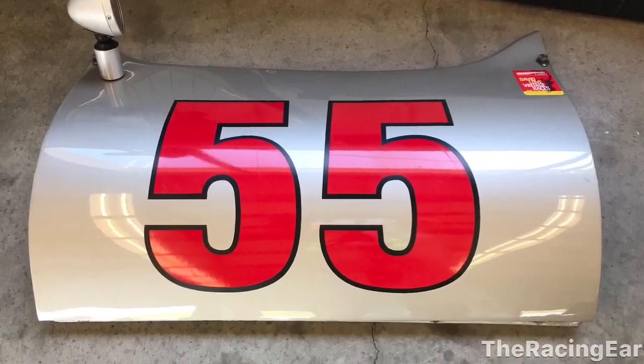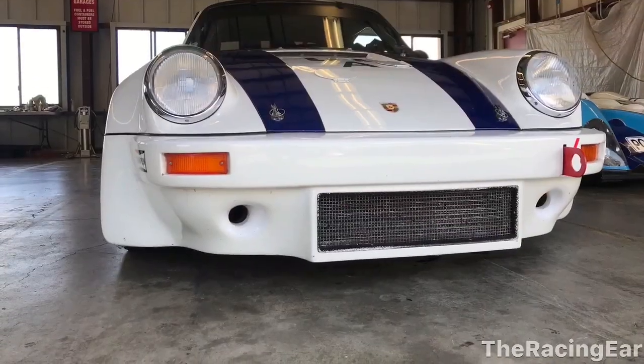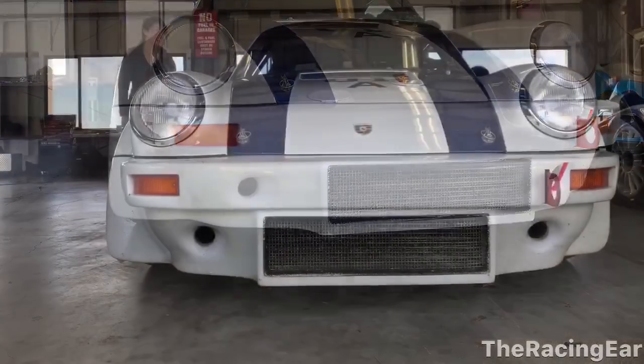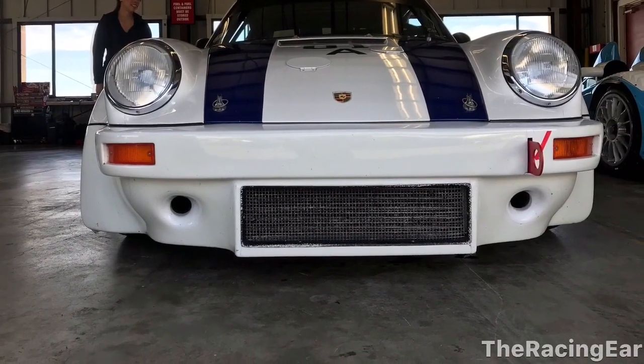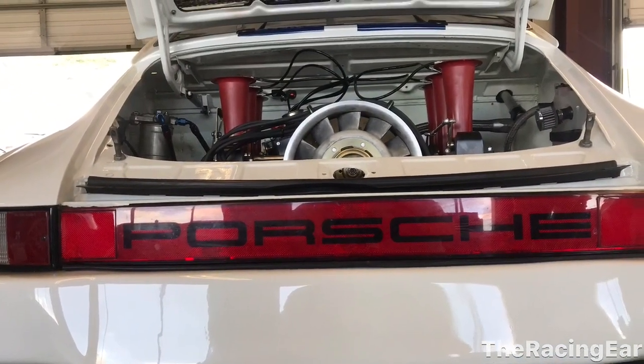Here's a door off of the Pooper. And here's Jeff Zwartz's 911 RSR again. I don't know if him and Cameron Healy share this car or not, but it's really cool to see. Love this flat six engine. Just love any Porsche at these events.